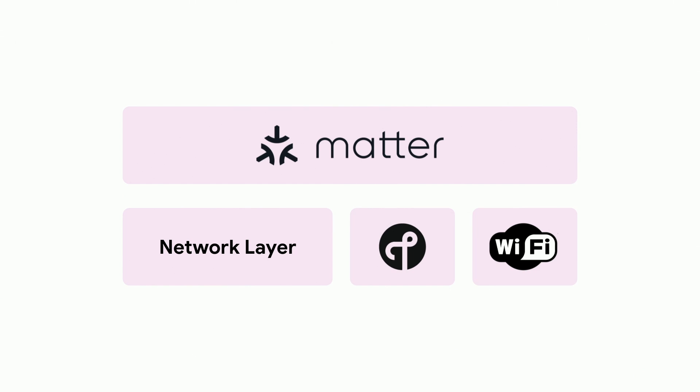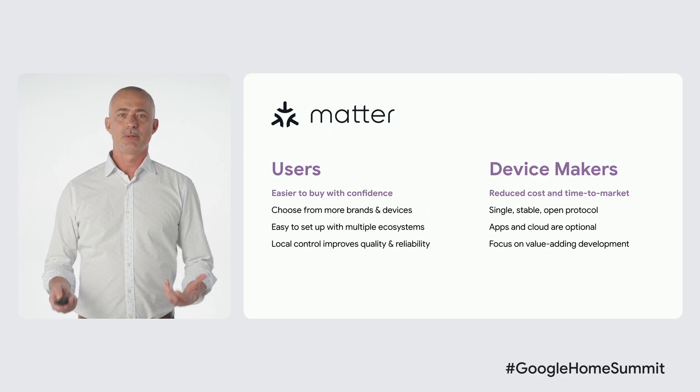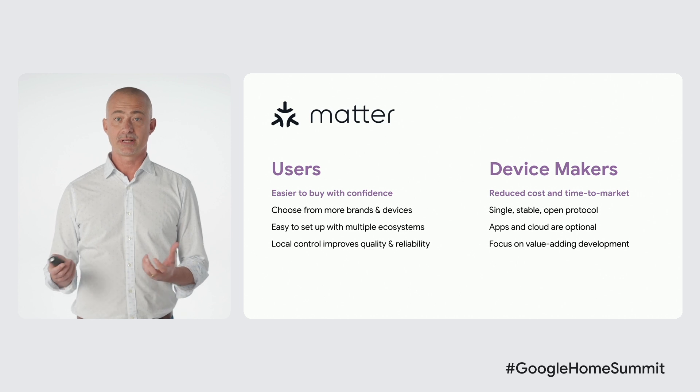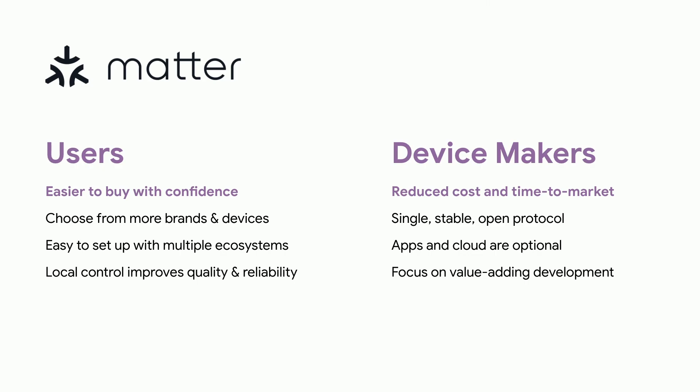MATTER is a new application layer connectivity protocol that intends to improve communication across smart home devices, reducing the fragmentation and the slow adoption, and finally enabling the interoperability and choice users are asking for. By aligning on a standard application layer protocol, MATTER alleviates burden and complexity for you and your users. Thanks to MATTER, users will be able to choose devices based on their unique capabilities and the type of home experience they want to create, without having to worry about whether they will work with their ecosystem. They will have the flexibility to use them across multiple ecosystems, and they will benefit from the improved quality and reliability offered by local control. Device makers and developers can rely on a broadly adopted protocol, rather than having to support multiple technologies to reach their customers. This will help reduce cost and accelerate innovation.